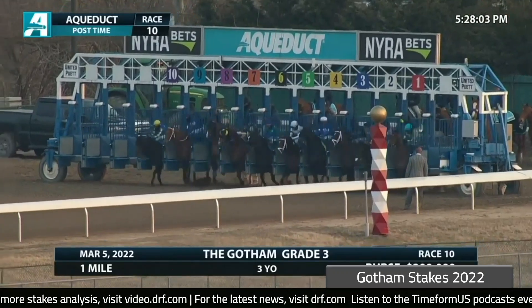We're going to take a look back at the Grade 3 Gotham at Aqueduct, a derby prep going a one-turn mile. Let's break from the gate. Keep an eye on the 9, Morello, and the 10, Rockefeller.